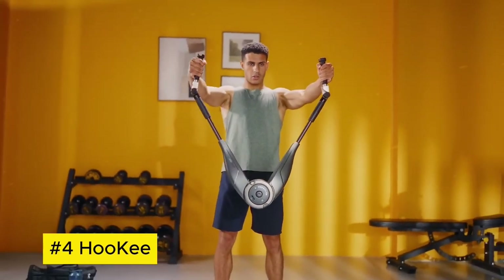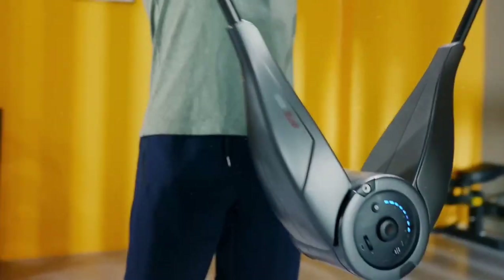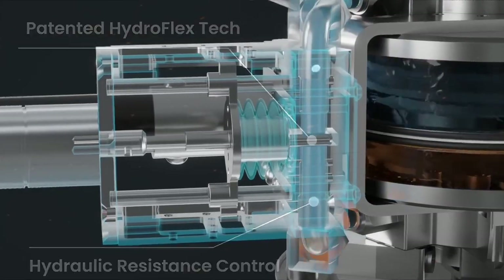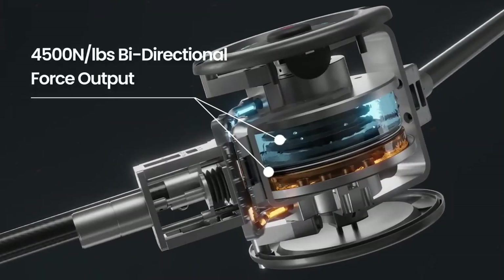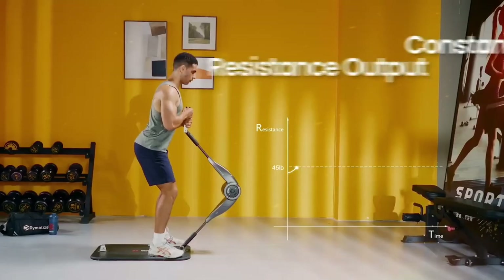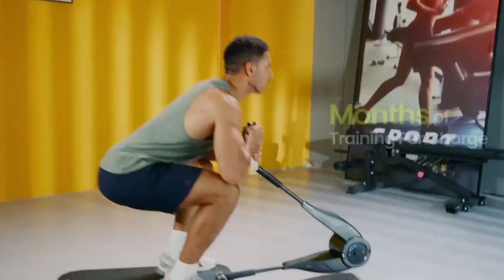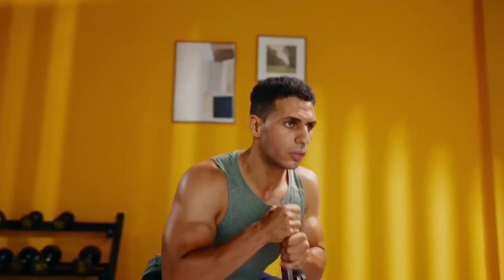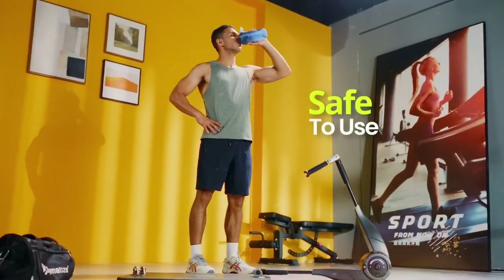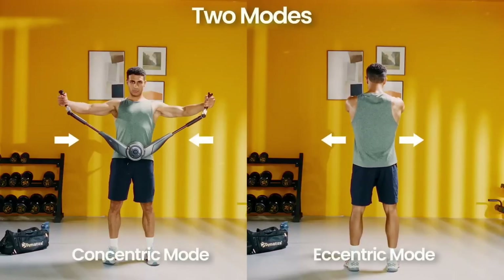Huki. Huki embodies the essence of modern convenience, offering a versatile and compact solution for organizing daily essentials. This innovative magnetic hook system revolutionizes storage with its strong, yet sleek design. Its magnetic base adheres effortlessly to various surfaces, providing a sturdy anchor for hanging keys, bags, or tools, reducing clutter and maximizing space.